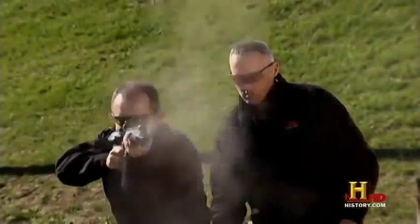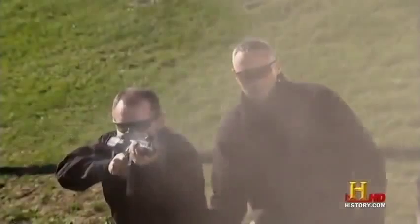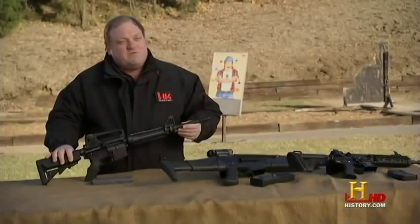On the HK416s assigned to the units that have them, it's not unusual for those operators to shoot upwards of 12,000 rounds in five to six-week pre-deployment cycles before they deploy overseas.